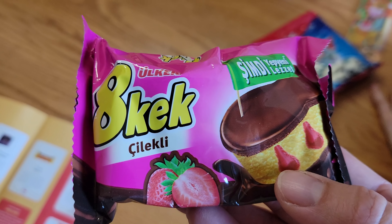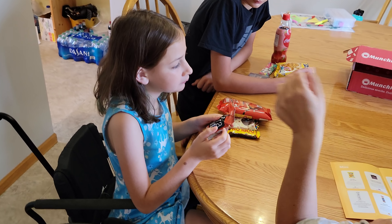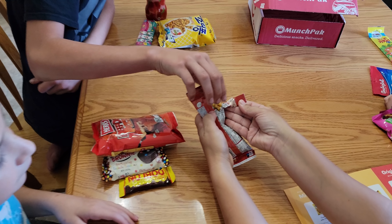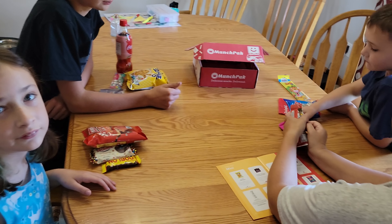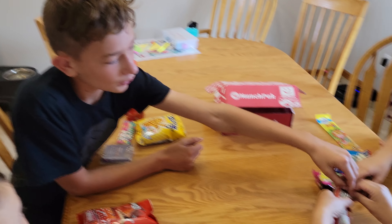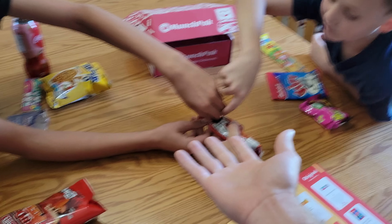Every month if you're in the subscription you can pick from like three different kinds — there's a mini one, an original one, a large one, a family size — and they literally send you snacks from around the world. They make this little brochure that tells you exactly what everything is. Like, Mr. Brownie galactic brownies from Spain, this is from Turkey, from Japan.